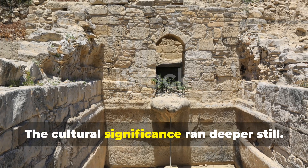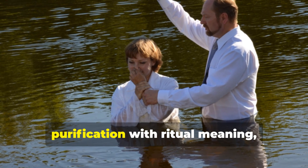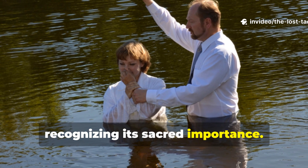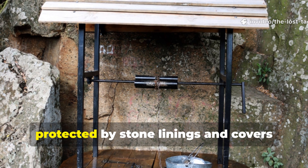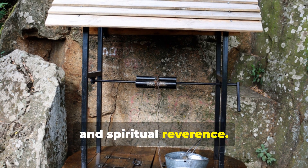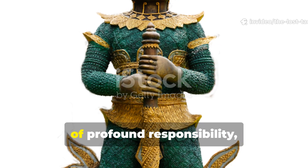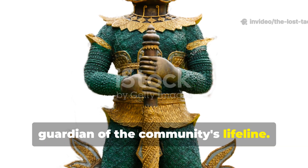The cultural significance ran deeper still. Many Iron Age societies imbued water purification with ritual meaning, recognising its sacred importance. Wells were often built at community centres, protected by stone linings and covers that reflected both practical sanitation and spiritual reverence. The person who maintained the settlement's water systems held a position of profound responsibility — guardian of the community's lifeline.